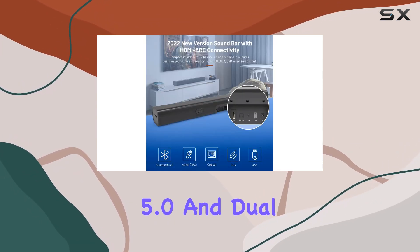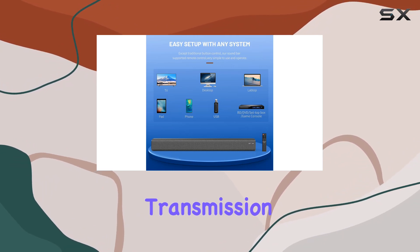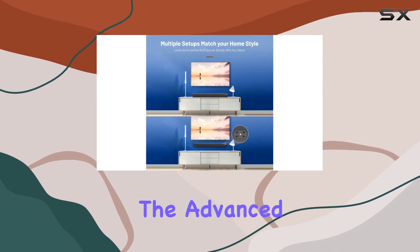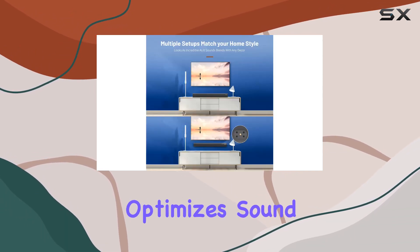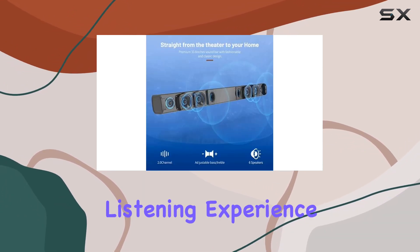Bluetooth 5.0 and dual-DSP technology are the stars here. With fast transmission speeds and stable connectivity up to 30 feet, you can play your favorite music wirelessly. The advanced DSP technology optimizes sound, providing incredible clarity and precision for an immersive listening experience.